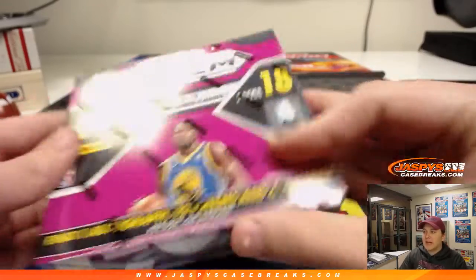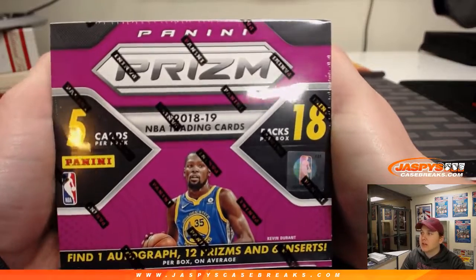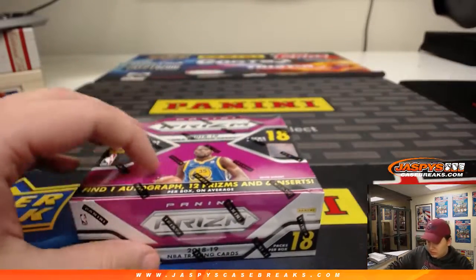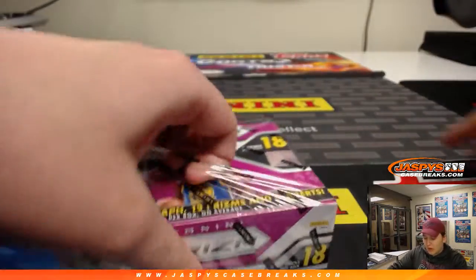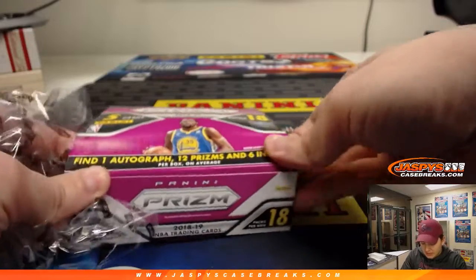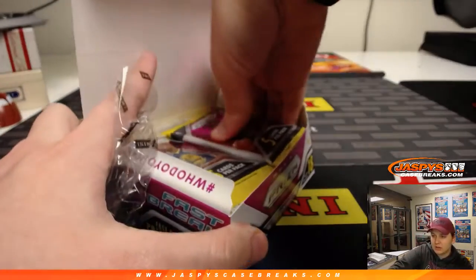How's it going everybody? We got a personal box break from Mark G., Boombox in the chat, doing a box of Prism Fast Break. Good luck Mark — still have not seen Luka Doncic in any of our Prism Fast Break boxes so far. Hopefully we see him in this one.